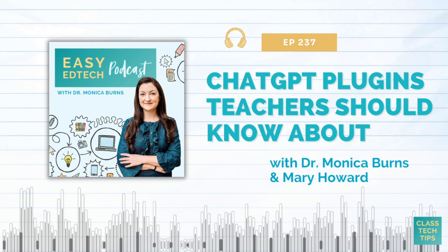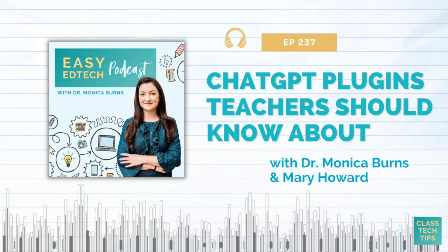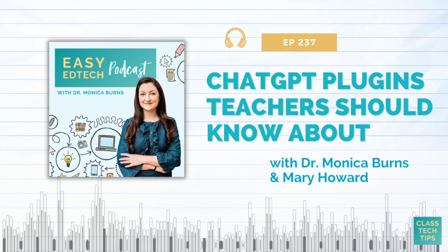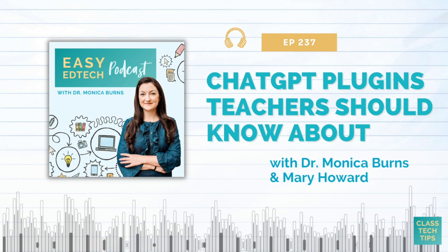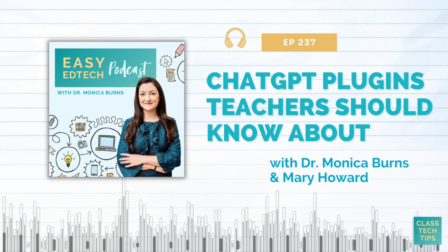I normally like to share free tools and free ways to use chatbots, and I've got oodles of resources on the blog classtechtips.com to support that. But this is a high-interest topic, and you might already have the Plus version, or you might simply be curious about the differences between the two versions. So let's dive into the conversation with Mary so you can gather some tips and ideas for making the most of ChatGPT plugins.